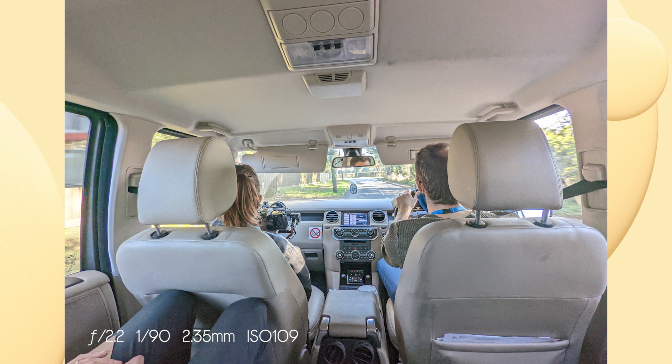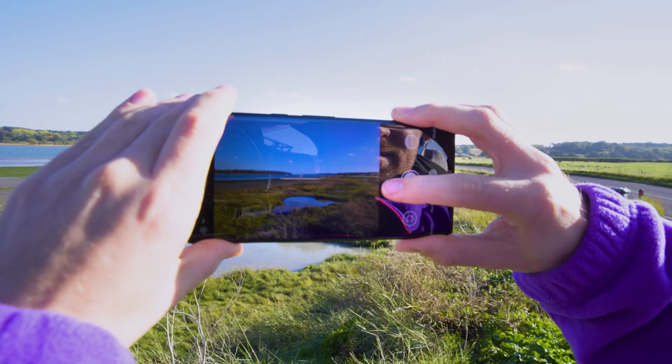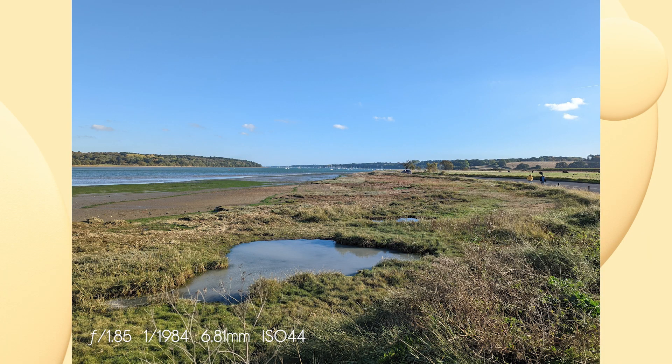Now we're moving on to the Pixel 6 Pro, which also has the 48 megapixel telephoto lens. Over here we've got some boats and I'm going to see how far I can zoom in. As you can see, they're really, really far away — but if we use that telephoto lens, the quality is absolutely phenomenal.